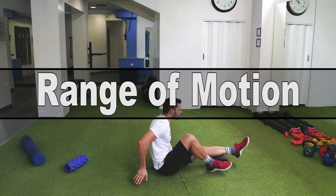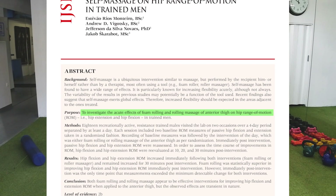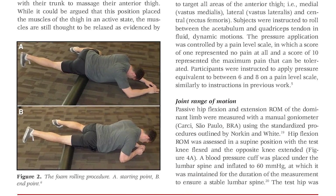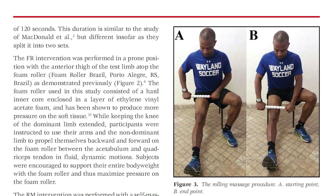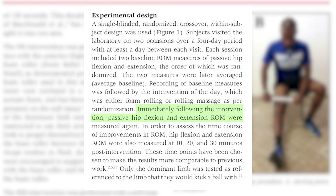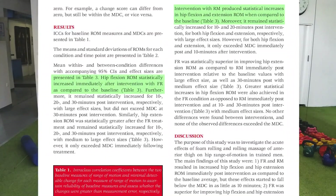A 2018 study investigated the acute effects of foam rolling and a rolling massager of the anterior thigh on hip range of motion — specifically hip flexion and extension. All subjects completed both foam roller and rolling massager interventions on two different days, and were tested immediately following the intervention in passive hip flexion and extension range of motion, as well as 10, 20, and 30 minutes post-intervention.